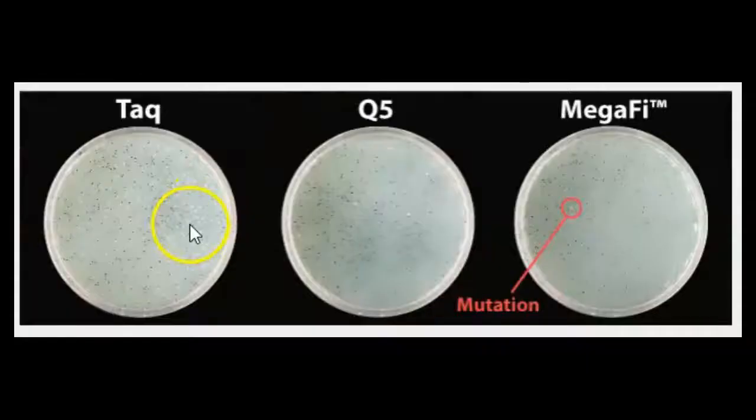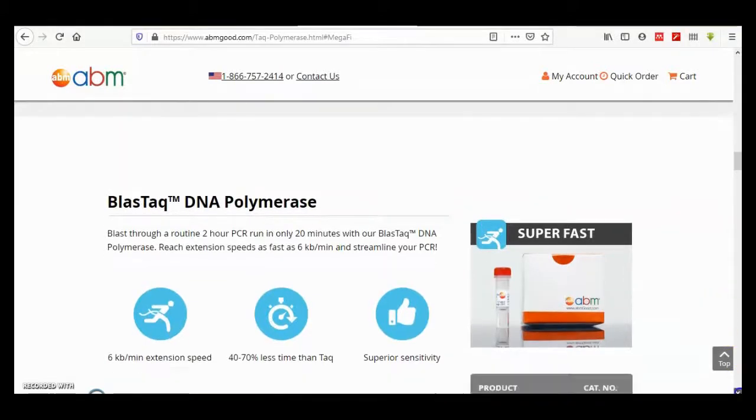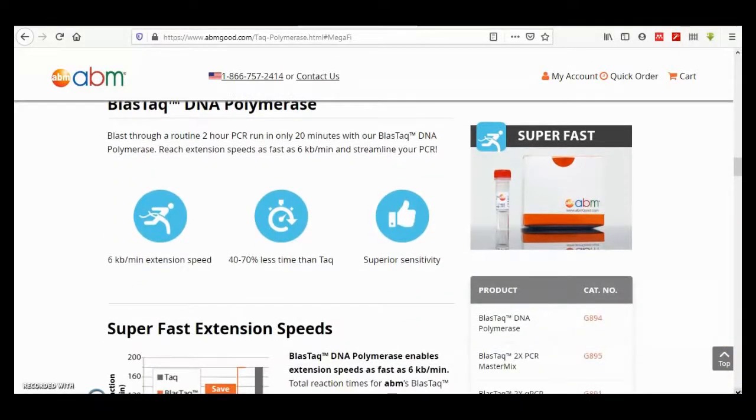Here is the mutation test with a low error rate. The yellow dots indicate mutations. Here there is only one mutation for Taq polymerase error, MegaFi error, and Q5, compared to other products.